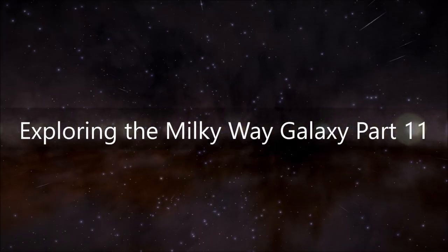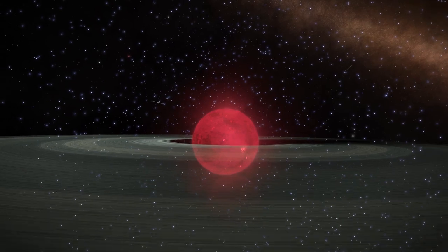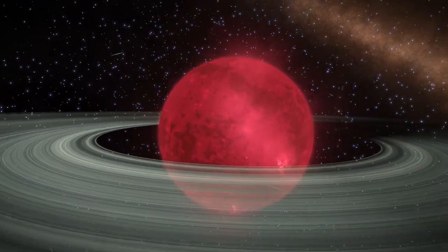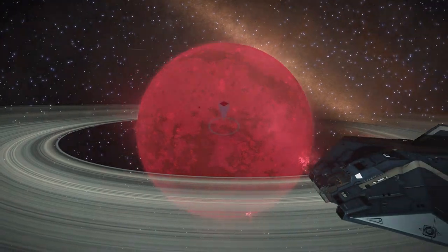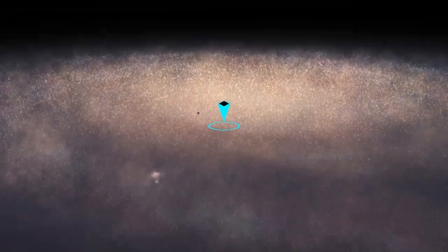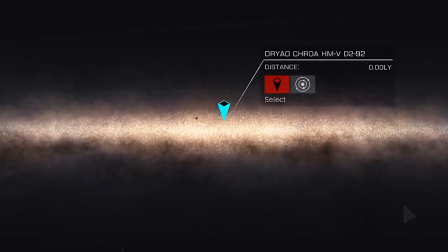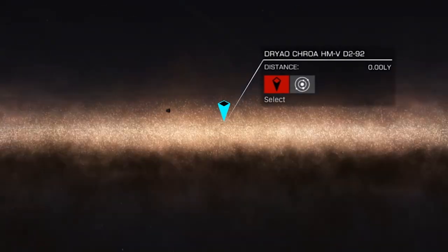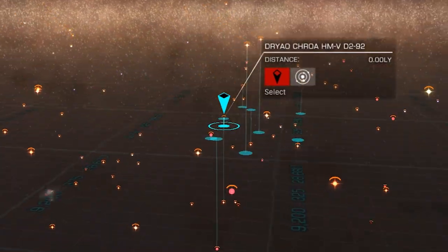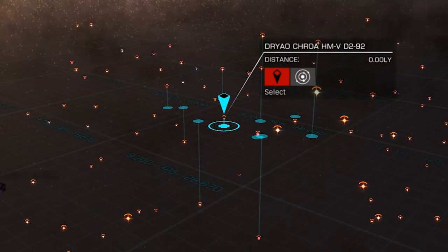Welcome to Exploring the Milky Way Galaxy, Part 11. It's very likely that the lack of unique astronomical objects is largely due to my location within the galaxy. I'm currently aligned almost perfectly with the galactic equatorial plane, and though one would think that the dense myriad of star systems around me would present more unique opportunities, I'm too far from the dust lanes and nebulae to see any really large stars, and too close to the galactic plane to see any neutron or black hole systems.